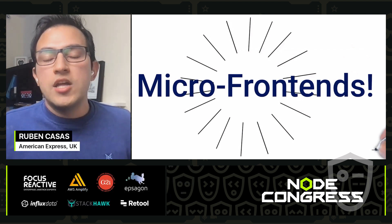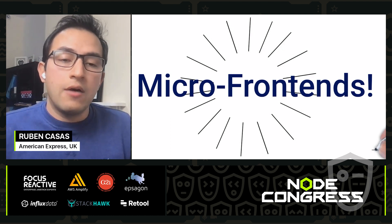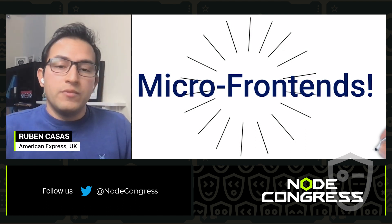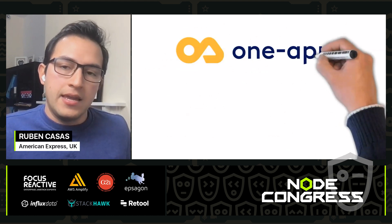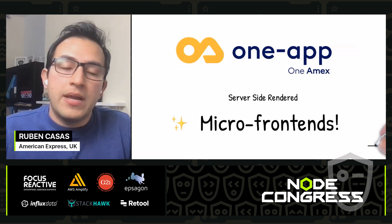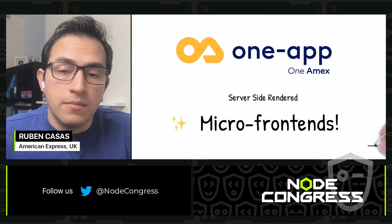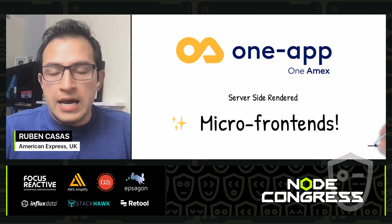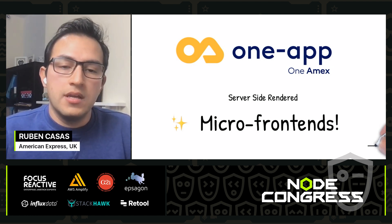Micro frontends is a way to apply the microservices architectural pattern to the frontend. It's a set of tools that will allow us to fix all those challenges and problems. American Express is actually a pioneer in the implementation of micro frontends, and since 2016 we have implemented a framework that allows us to create server-side rendered micro frontends and compose them on the page. This framework solves a lot of these problems, and I'm going to talk about how it has helped American Express solve scaling issues.